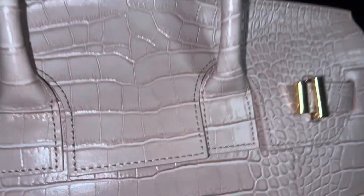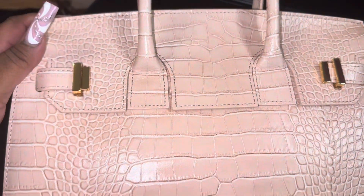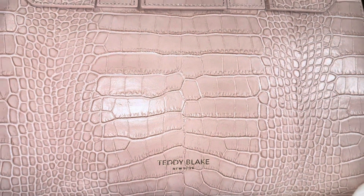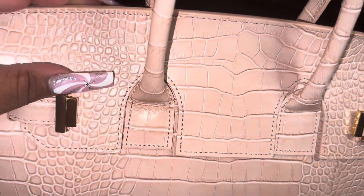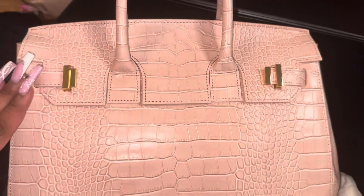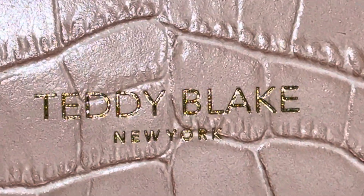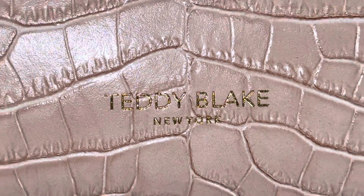They work with luxurious leather from Italy's finest, dyed and treated to withstand the test of time and maintain a luxurious look. They also work with the same Italian factories as other luxury brands, and following the knowledge gathered from those brands, they were able to craft Teddy Blake bags. As you can see, I'm showing you the details and the craftsmanship - very well detailed and nicely done. It's giving me a rich auntie vibe!